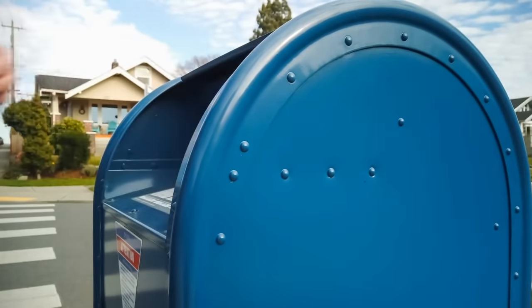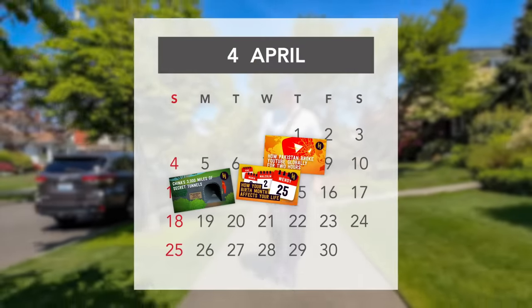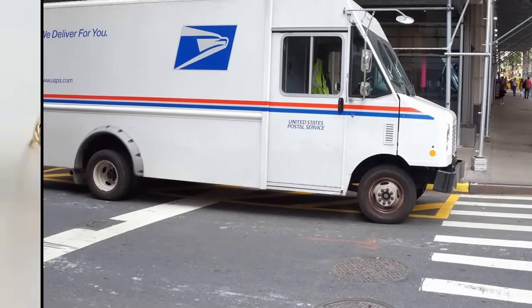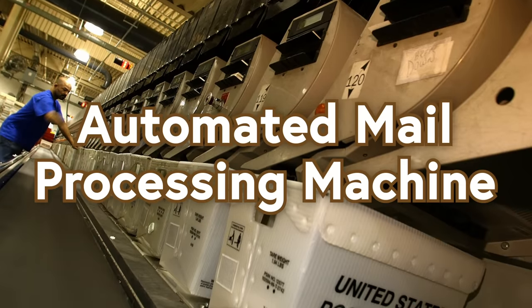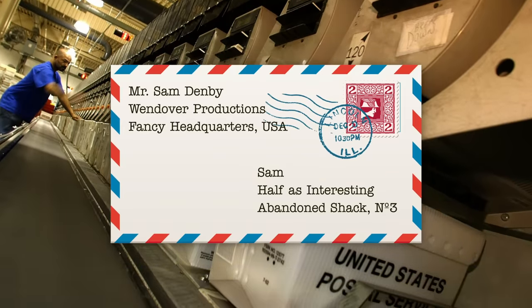You ever wonder what the post office does when it's hard to read the address on some mail? Well, me neither, but we have to make like seven videos a month so we're going to talk about it anyways. In the United States, when you send USPS mail to someone—like to reorder your dentures or something—it'll get processed by a big giant machine called an Automated Mail Processing Machine, or UMPUM, which scans the address on the front of it and then tries to figure out what it says.